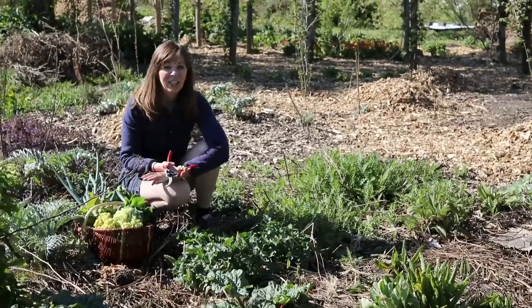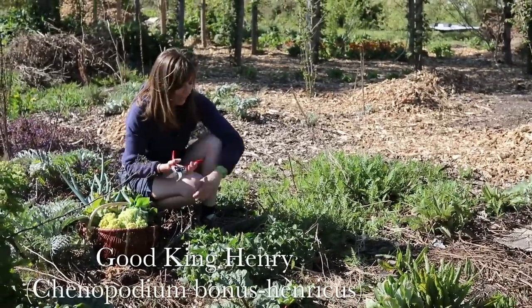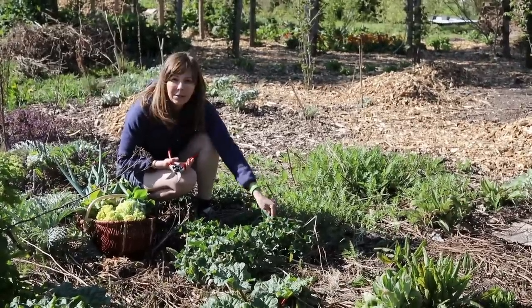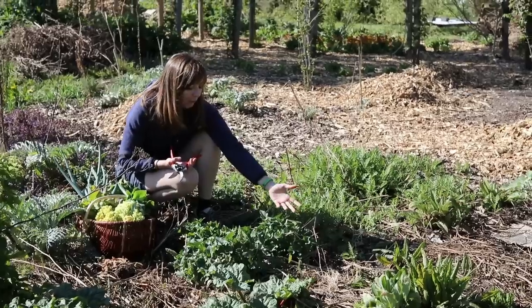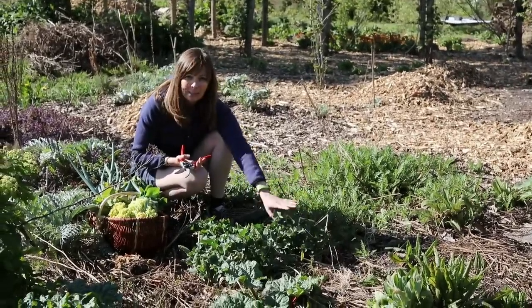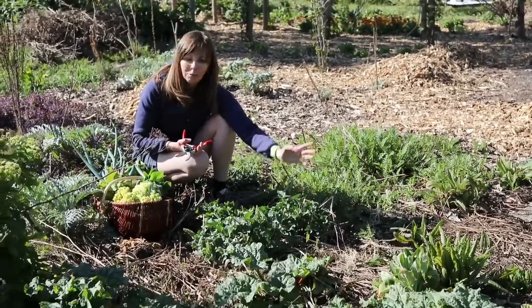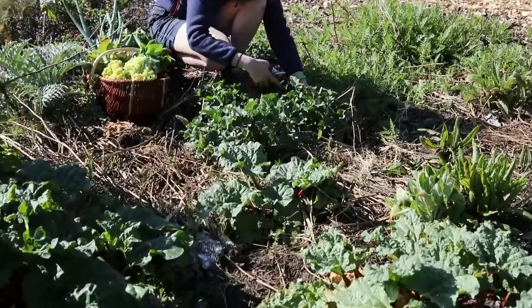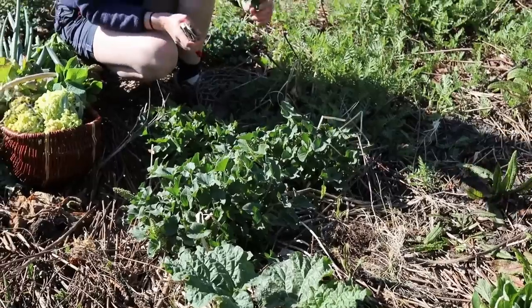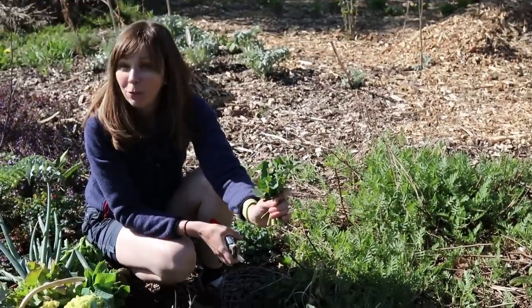Number eight is Good King Henry — a sort of ancestor of spinach, but in this case the leaves are much coarser and slightly bitter if you eat them raw. I prefer to cook them, but you can also blanch them if you want a milder taste. We have the plants here in full sun but it's a shade-tolerant plant that will succeed in at least partial shade, making it also a good one for the edible forest garden.